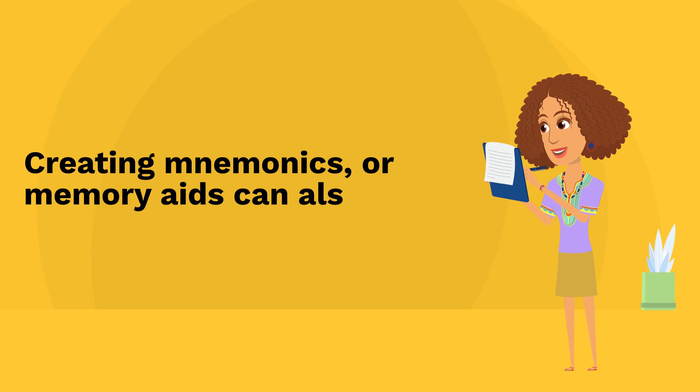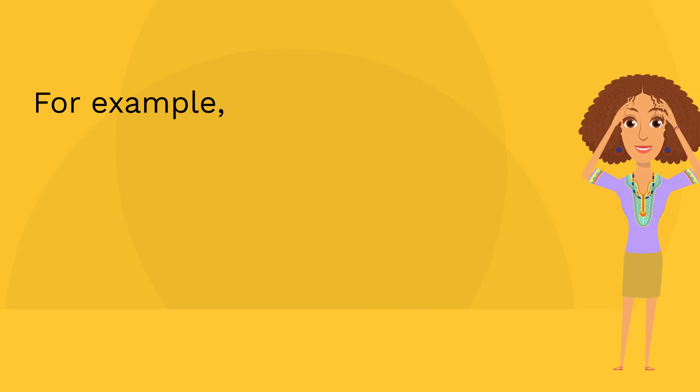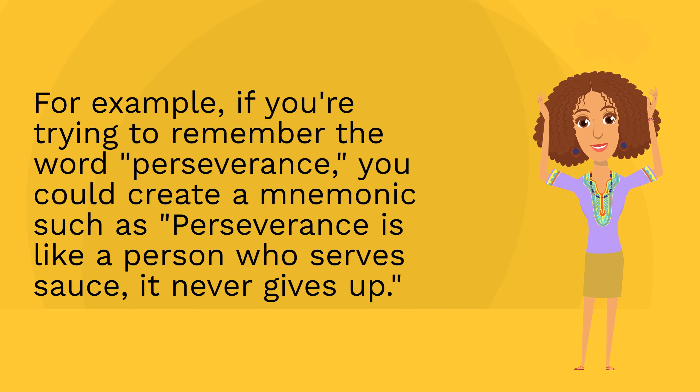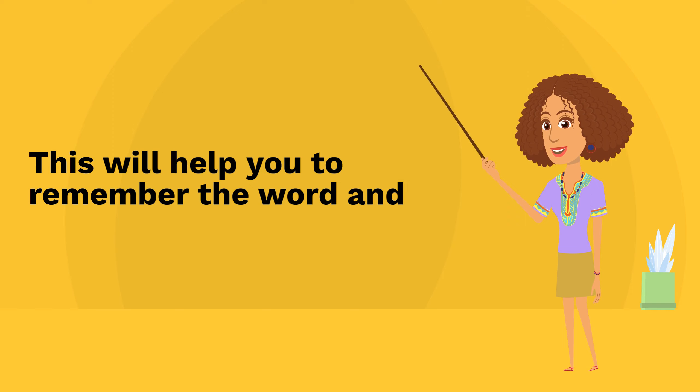Creating mnemonics or memory aids can also be helpful. For example, if you're trying to remember the word perseverance, you could create a mnemonic such as perseverance is like a person who serves sauce — it never gives up. This will help you to remember the word and its meaning.